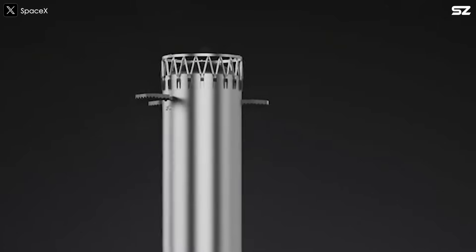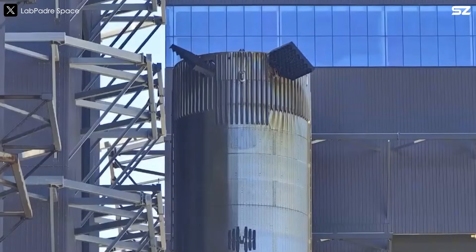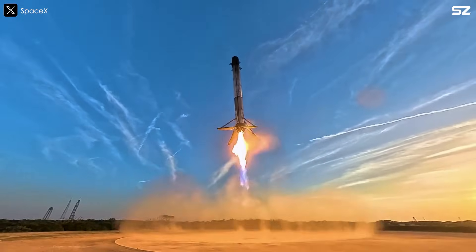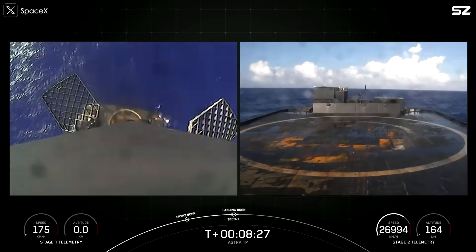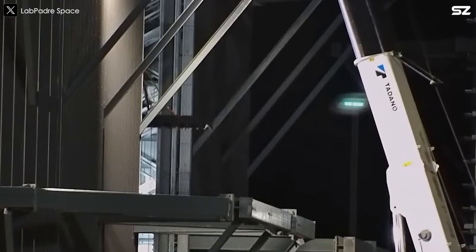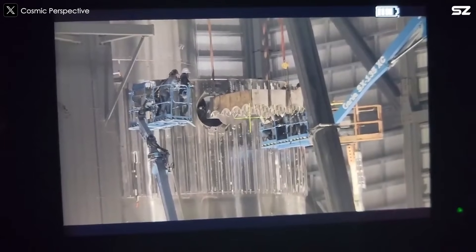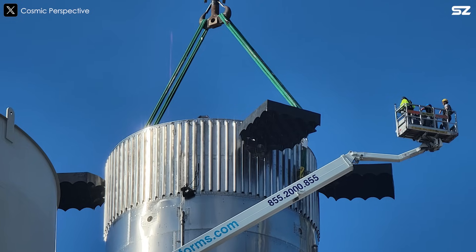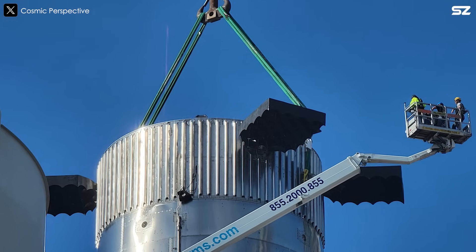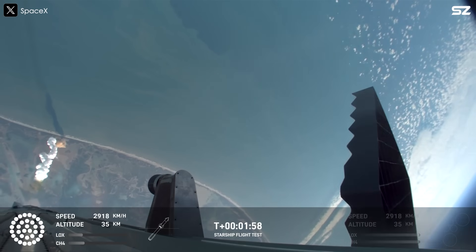The simplified interstage design not only improves performance but also makes the ring easier to mass-produce, which is important because SpaceX aims to eventually build three Starships per day. Additionally, looking closely at the renders, the booster now features only three grid fins instead of four. Grid fins are crucial for precision landing control on both Starship and Falcon 9. The updated design uses an asymmetric layout with one grid fin removed, likely deemed unnecessary. While this helps reduce weight, it will be interesting to see how it performs in practice given how well the four-fin configuration has worked previously.